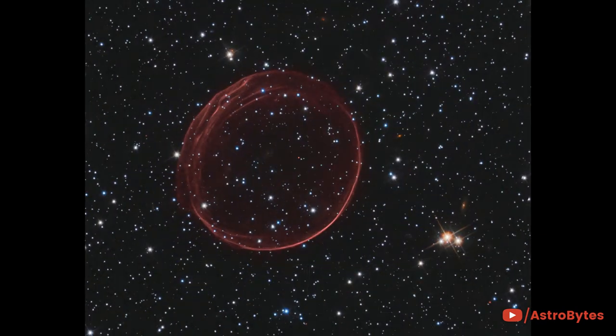Called SNR 0509-67.5, this delicate-looking bubble of gas is the visible remnant of a powerful stellar explosion in the Large Magellanic Cloud, a small galaxy about 160,000 light-years from Earth. It is 23 light-years across and is expanding at more than 11 million miles per hour — 5,000 kilometers per second.